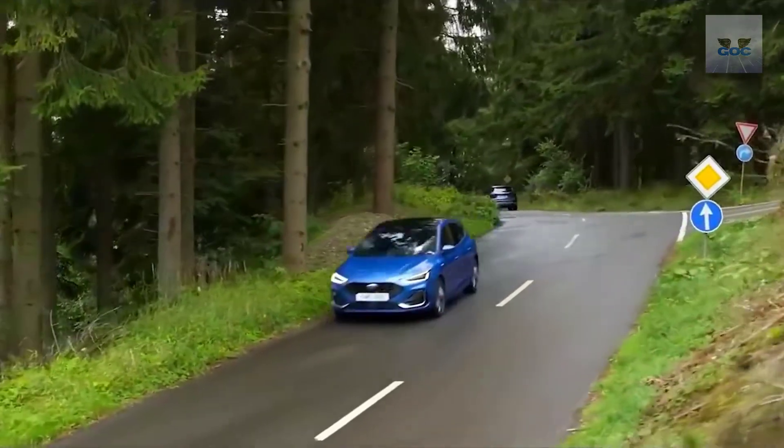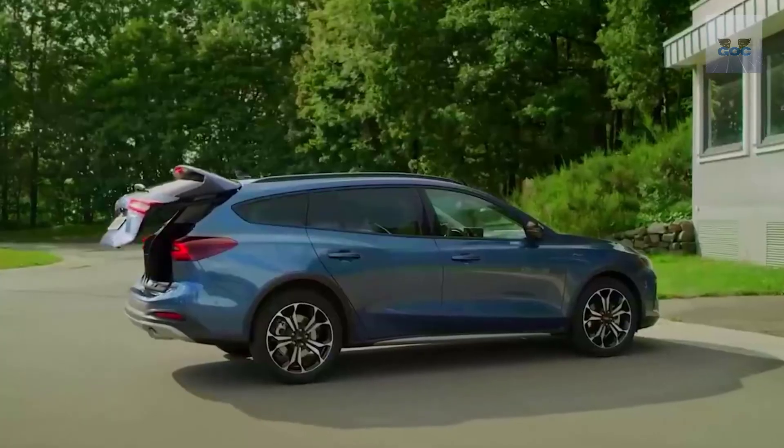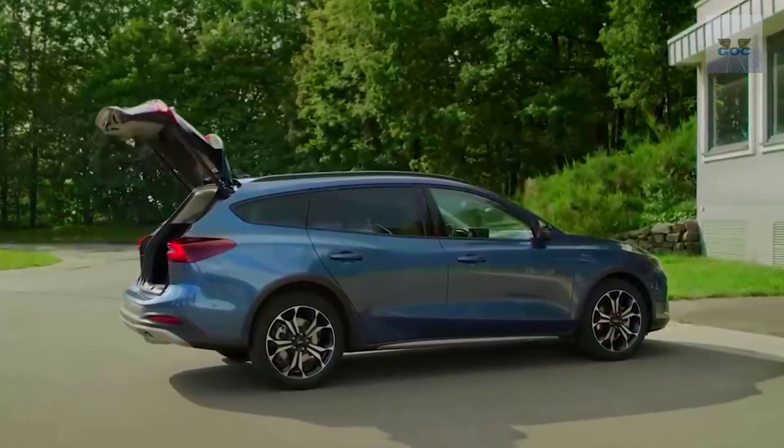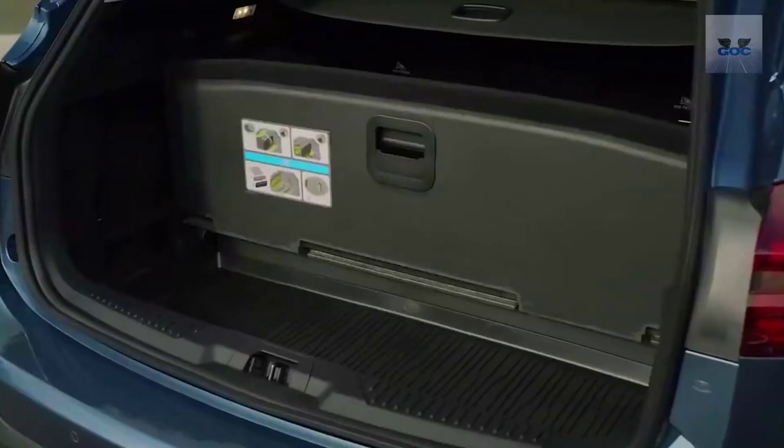Models get LED headlights with an integrated fog light function. The rear LED tail light clusters have also been redesigned, with a LED light signature that makes the back of the new Focus strikingly similar to the Mercedes-Benz A-Class.